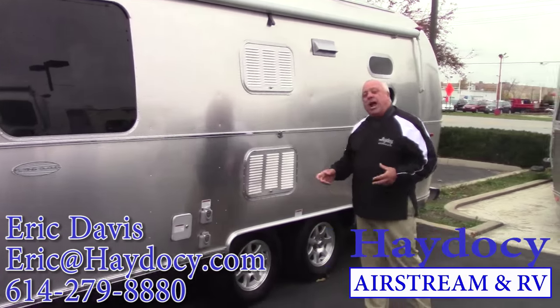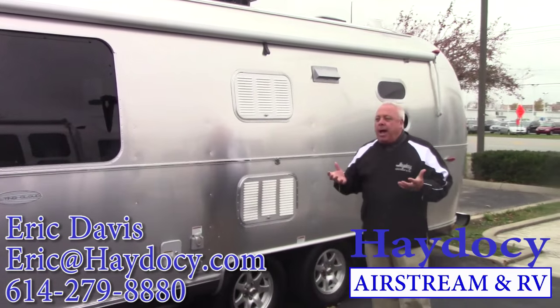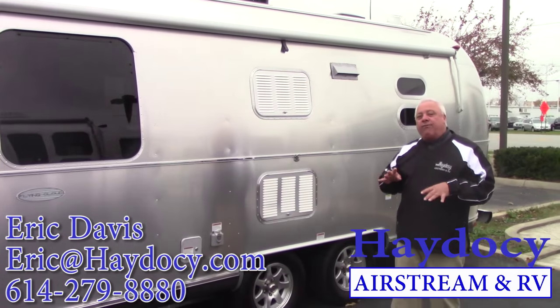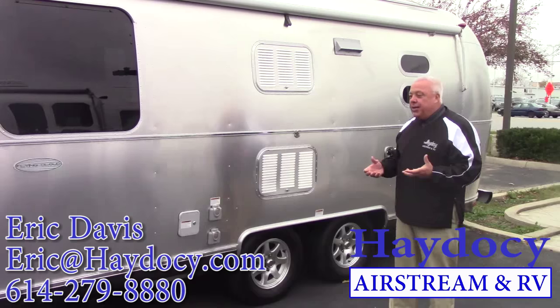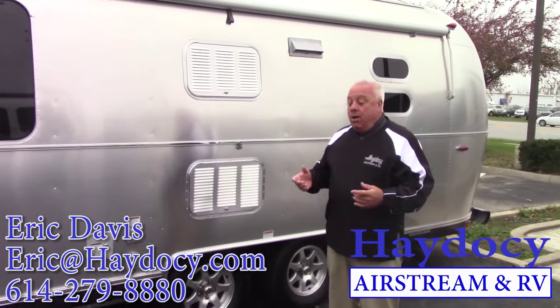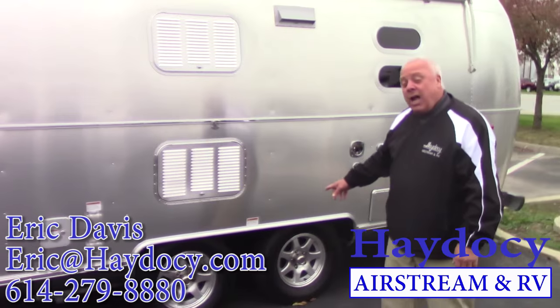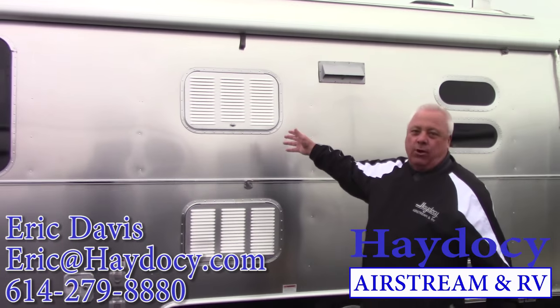Dual Dexter axles. I love the dual Dexter axles. You have electronic brakes on all four wheels — that goes to the safety factor. You also have independent suspension with an additional shock absorber system, which is really about protecting your stuff on the inside.